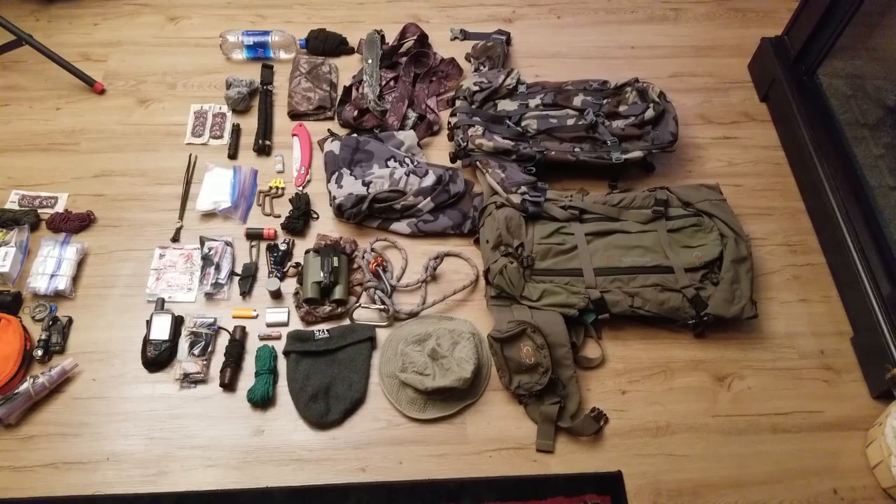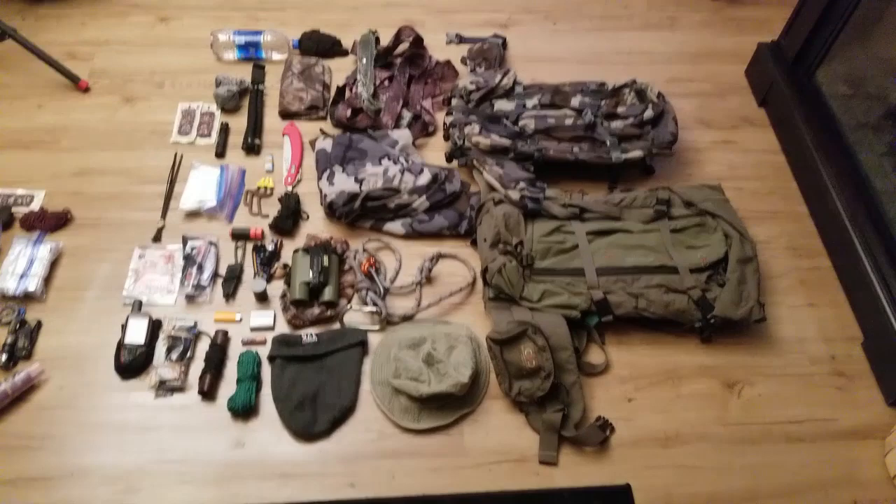Hey guys, welcome to the Traditional Bowhunting and Wilderness Podcast. This is Jason Samkoviak. We're going to take a minute, like I do every year, and show you what I'm carrying in my pack for this season.